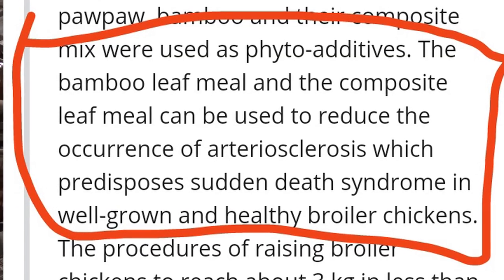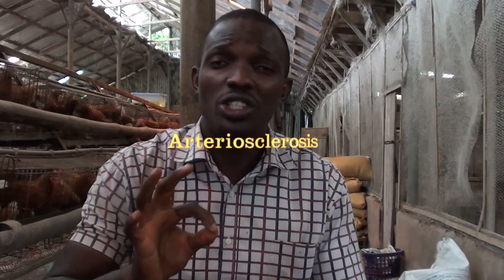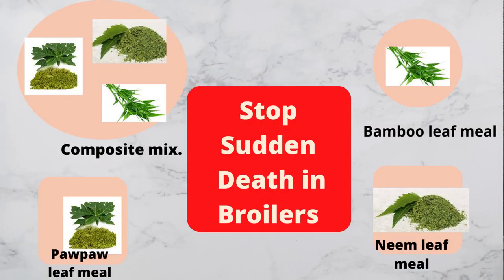At the end of 42 days, which is 6 weeks, their discovery was that Bambo Libmi and the composite mixture group had a higher body weight mass than the other groups. The second discovery was that the four groups mixed with herbal supplements generally had an effect in reducing atherosclerosis. Atherosclerosis is what predisposes broilers to heart attack or sudden death syndrome.